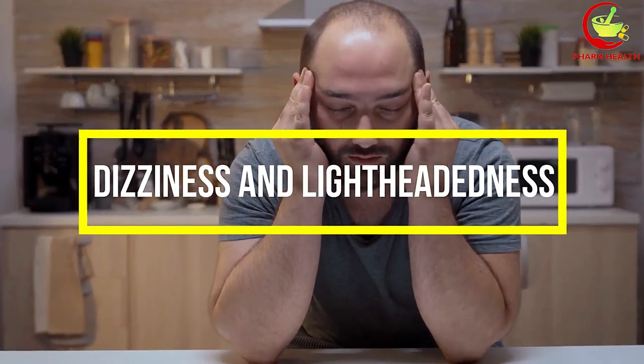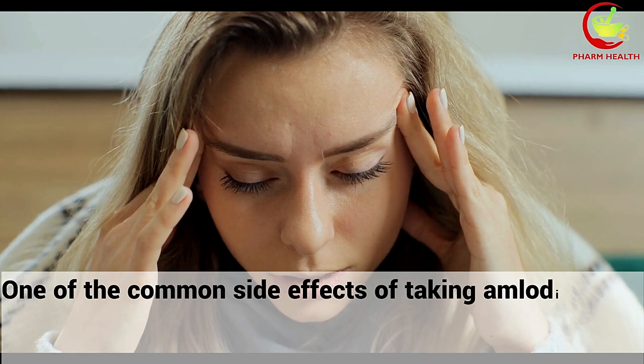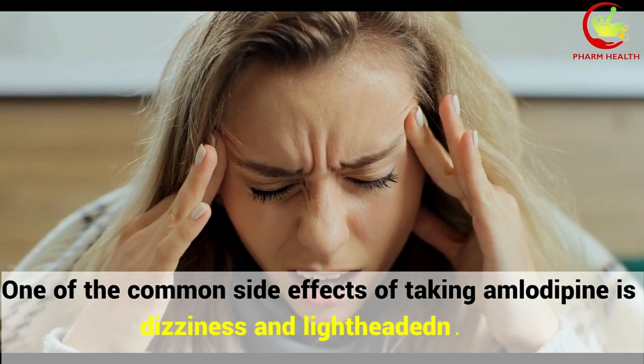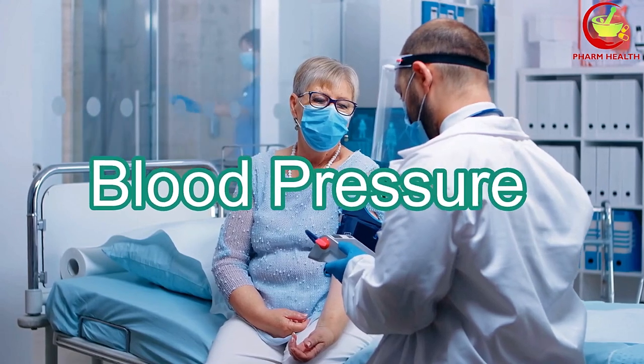2. Dizziness and lightheadedness. One of the common side effects of taking amlodipine is dizziness and lightheadedness. These sensations can occur due to a drop in blood pressure caused by the medication.